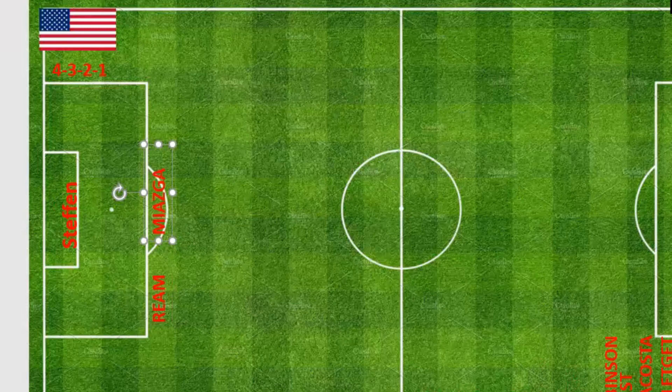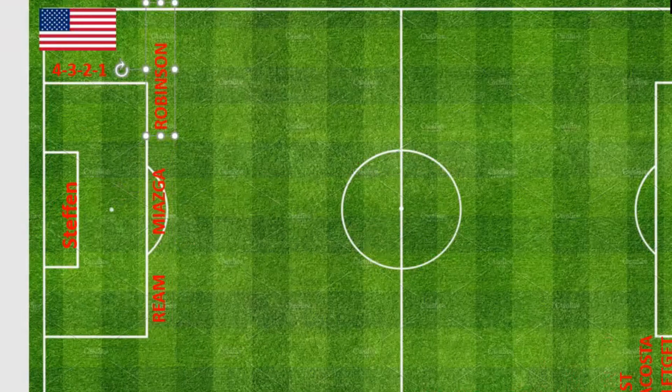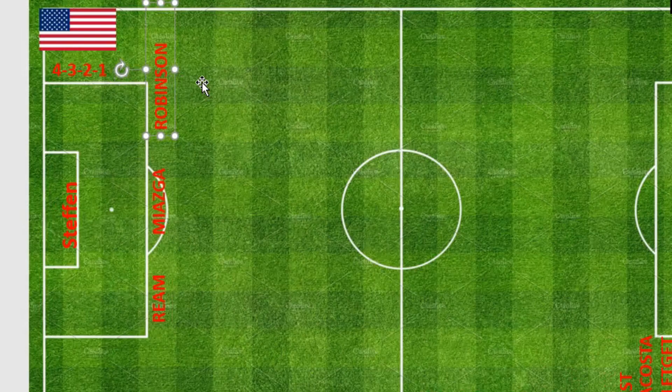At left back we have Antony Robinson. Robinson is 23 years old and plays for Fulham in the English Premier League. He has played eight games so far for the United States. He's a very speedy left back, and we need that speed because the Jamaica team always play fast, so we need Robinson at left back to counter that speed.